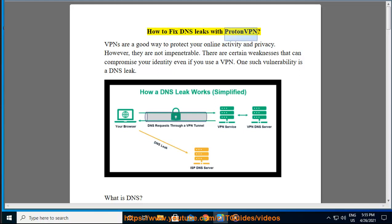How to Fix DNS Leaks with ProtonVPN. VPNs are a good way to protect your online activity and privacy. However, they are not impenetrable. There are certain weaknesses that can compromise your identity even if you use a VPN. One such vulnerability is a DNS leak.